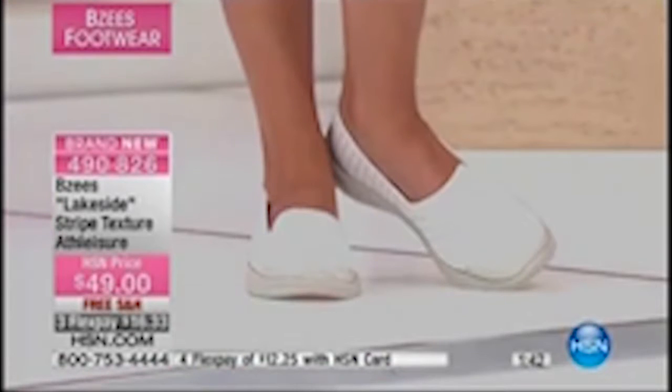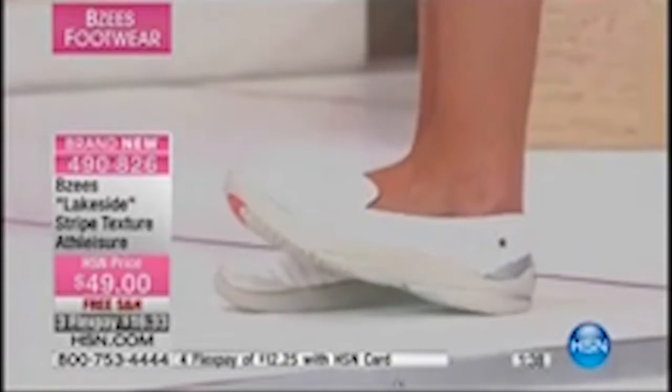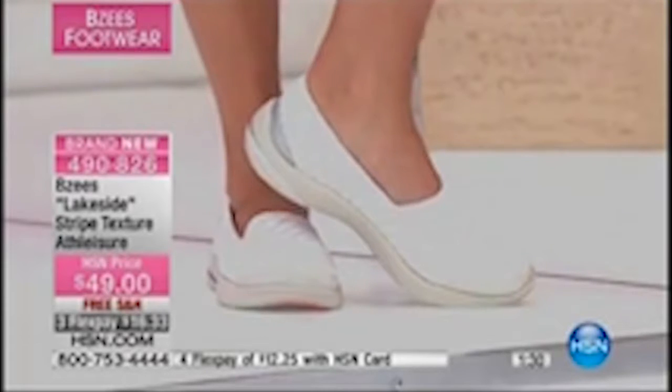If you're just tuning in, we've got a full hour of Beezys. We had an earlier show today — amazingly popular. If you're not familiar, Beezys is part of the Naturalizer family. We know Naturalizer for comfort. For more than 85 years, Naturalizer's been making women's shoes and they're known for comfort.